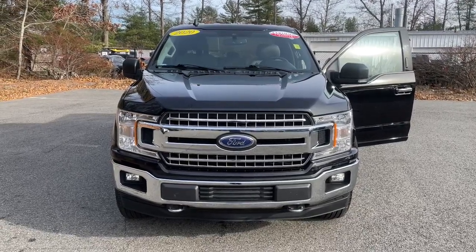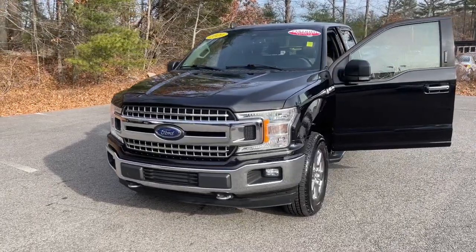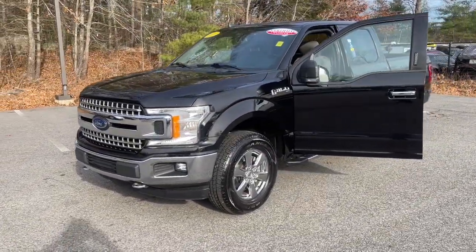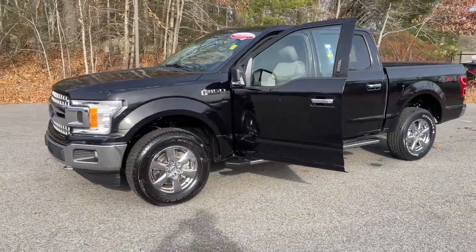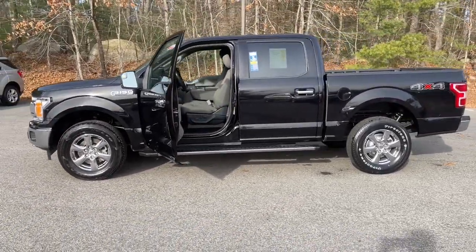Hop into the 2020 Ford F-150. With less than 70,000 miles on the odometer, this vehicle provides excellent value. This rugged F-150 is ready for work, off-roading, or a little R&R.